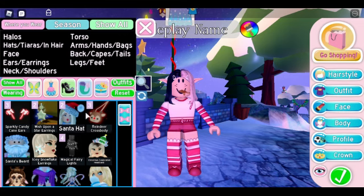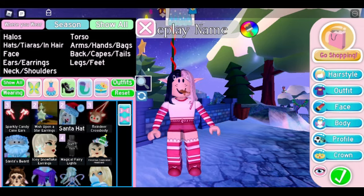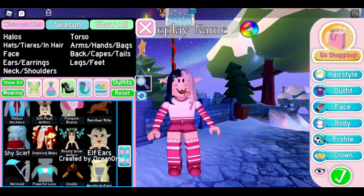Some of my favorite accessories include the Winter Fashion Shawl — I really love this accessory, it goes well with so many different outfits, though you need to make sure your hair doesn't clash with it. This can be found by decorating the Christmas tree, because once you decorate it you get a present which can give you the possibility of this item. The second item is the Shy Scarf, which can also be found by decorating the Christmas tree as one of the gifts. Also the Elf Ears, which I really like, created by Ocean Arms.